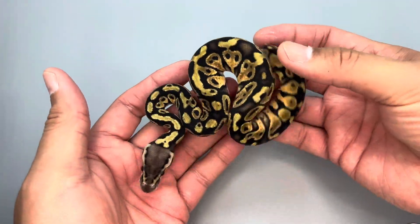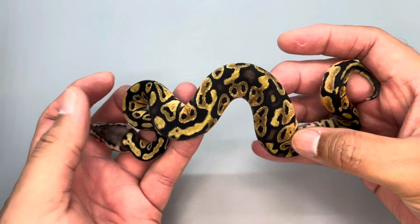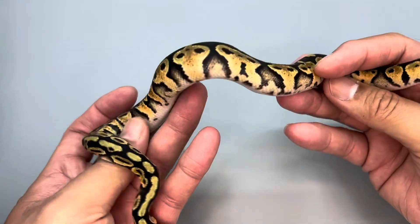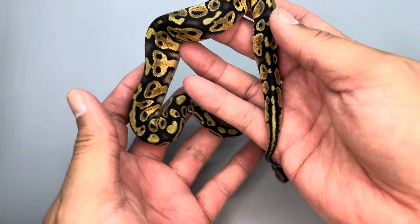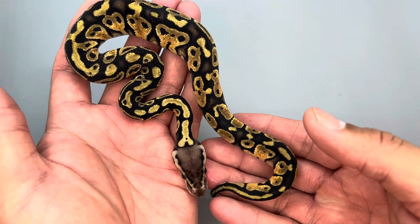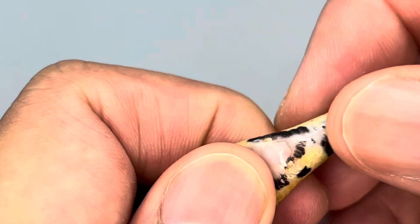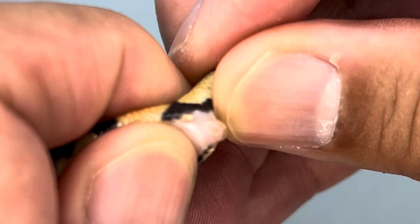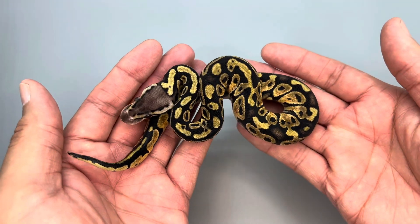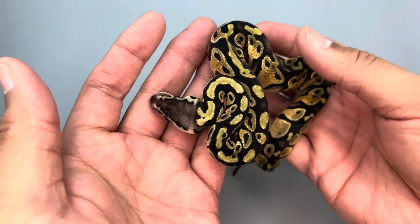The first baby is a pastel — the father was a super pastel so they're all going to be pastel — but I think this one also has that mystery gene going on. Really wacky pattern, and take a look at the belly: it's a really clean white belly. A pastel mojave does not look like this, so we can eliminate mojave. The question is blackhead or phantom. It looks like we have a female, so she's a pastel mystery gene het clown, 50% possible het desert ghost.